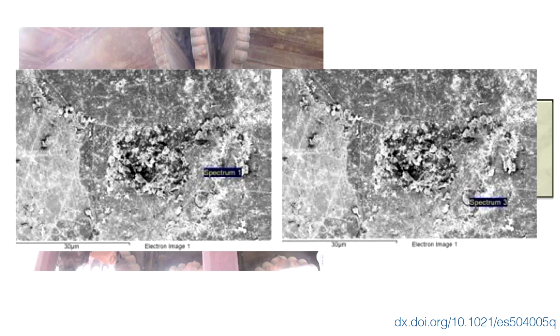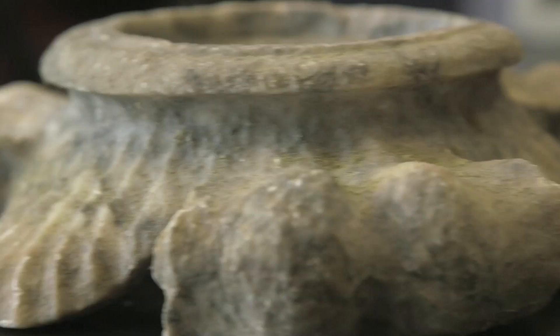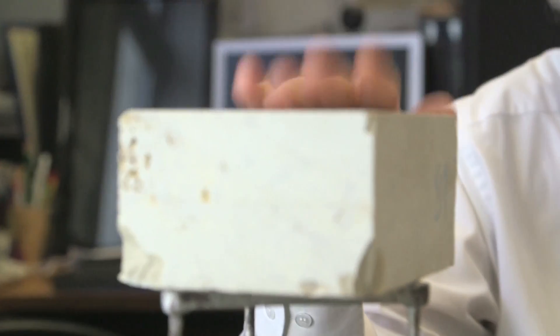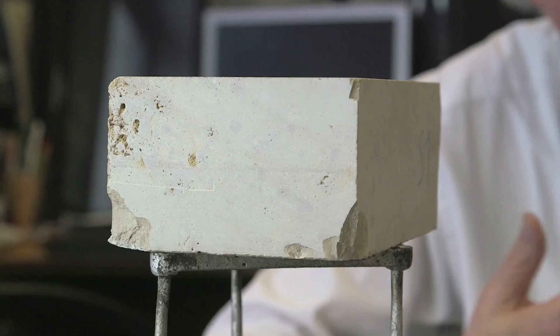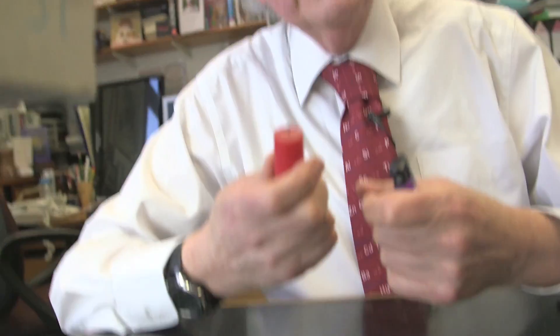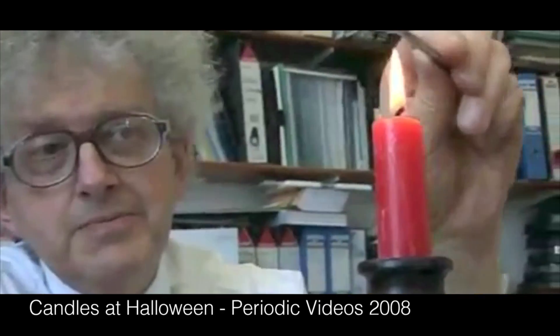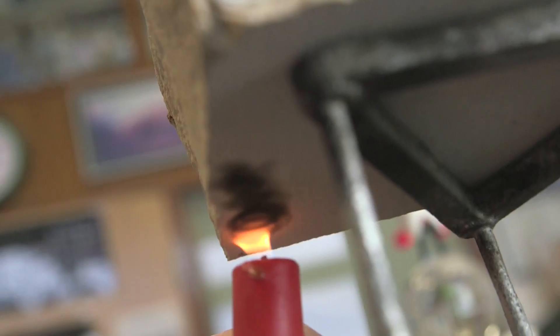We always like to do experiments on Periodic Videos, and for once I can try to do one in my office. I'm not going to do it on my precious piece of marble, but here we've got a piece of limestone, which is very similar to marble — chemically it's calcium carbonate. So what I'm going to do is light a candle. If some of you watched our Halloween candle video, you'll know that out of the top of a candle flame you get sooty particles, and I'm going to try passing it underneath.